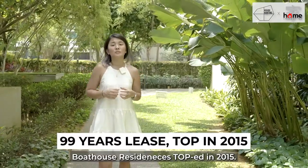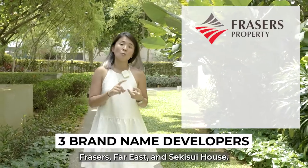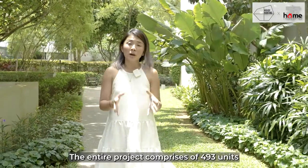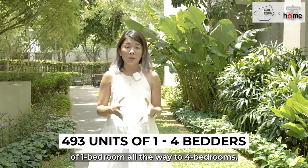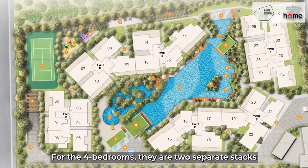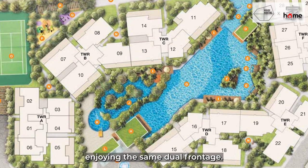Boathouse Residences TOP'd in 2015. It was developed by three brand-name developers. The entire project comprises 493 units, ranging from one-bedroom all the way to four-bedrooms. For the four-bedrooms, there are two separate stacks with the same efficient and spacious layout, sharing the same dual-frontage.